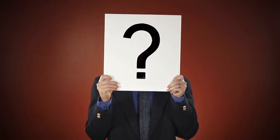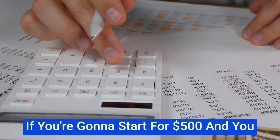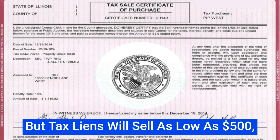Before I get into the lesson, I'm answering questions on a daily basis from my viewers. Today's question is: how much money do I need to get started? Thanks for asking — here's a quick answer. You can get started for as small an amount as $500, but let's be practical. If you start with $500 and have 100% profit, you're only going to have $1,000. I recommend you get $3,000 to $5,000 to get started. Tax liens will sell as low as $500, but you want to start with a little bit more than that.